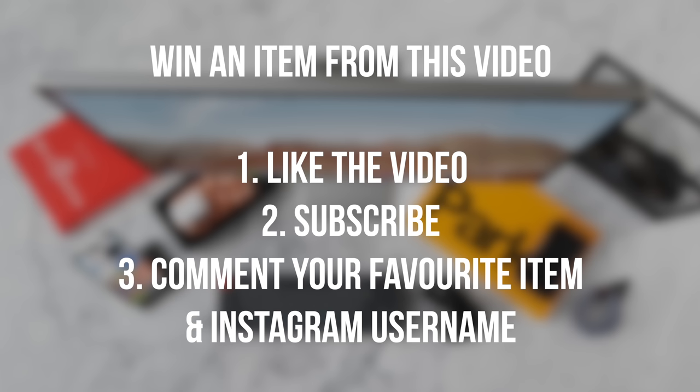As always, if you would like to win an item from this video, just make sure to drop a thumbs up, subscribe to the channel, and also leave a comment down below with your favorite item and your Instagram username so I can contact you directly in one month.